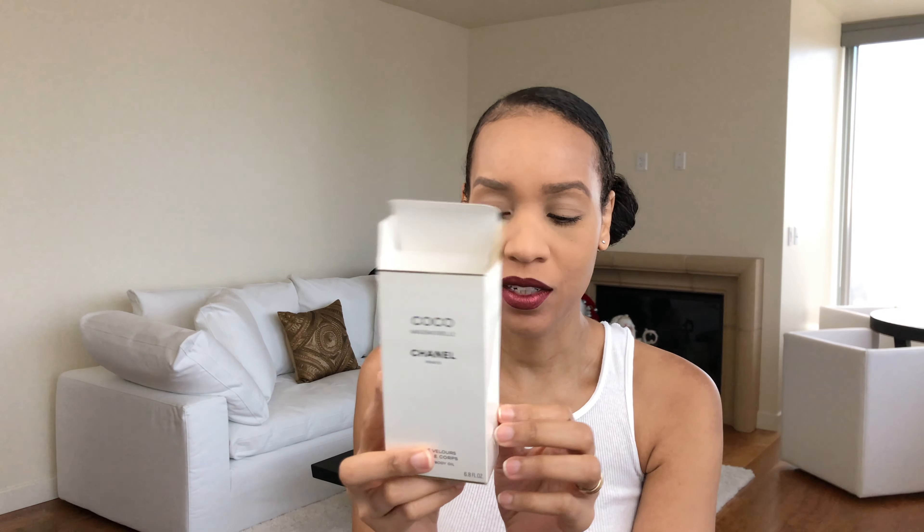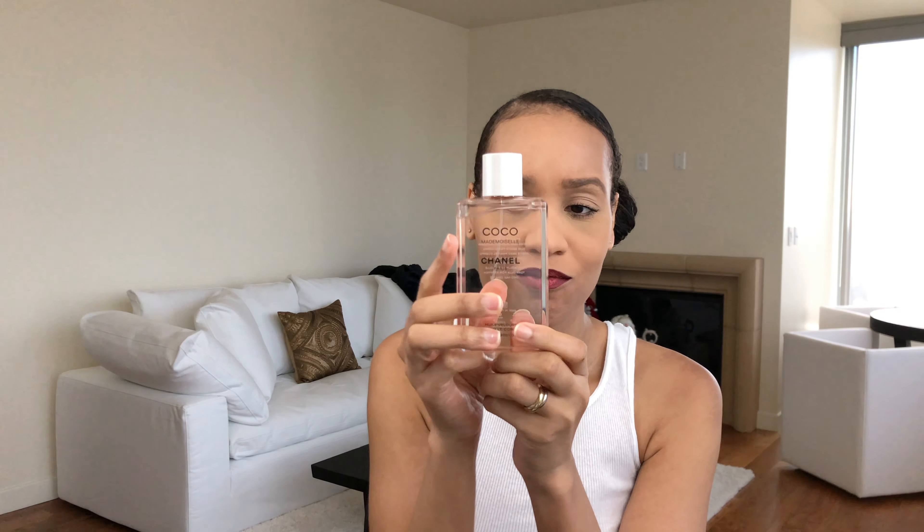Some fragrances smell good on other people and then you put it on yourself and you're like — okay, side note. I was leaving a department store and the perfume lady said, let's try this new perfume. I normally say no, but I decided to try it. She sprayed it in the air and I was like, oh my gosh, that smells amazing. She puts it on me and goes, I've never had this perfume smell as bad as it does on you. I was just like, thanks. But yeah, it just completely changed because we all have different body chemistries.